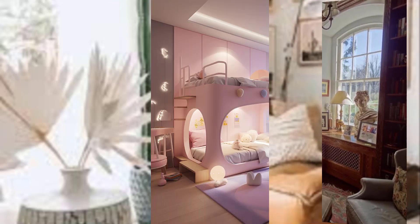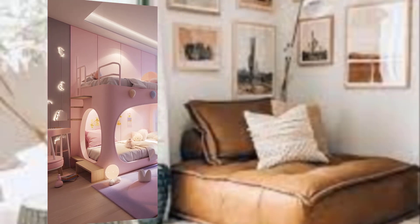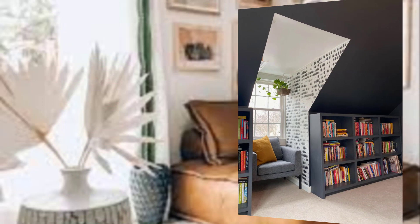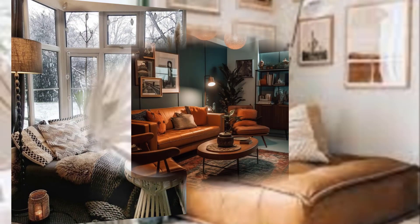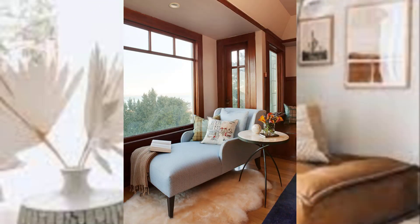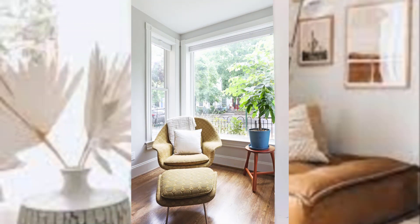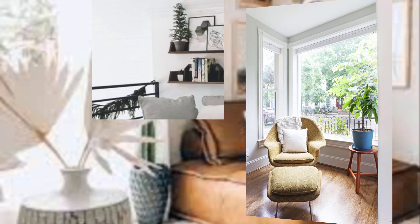Soft lighting. Good lighting is essential for reading comfortably. Natural light is ideal, so position your reading nook near a window if possible. When the sun goes down, use warm lighting with adjustable lamps or fairy lights to create a cozy ambiance. Avoid harsh overhead lighting as it can strain your eyes and detract from the cozy atmosphere.